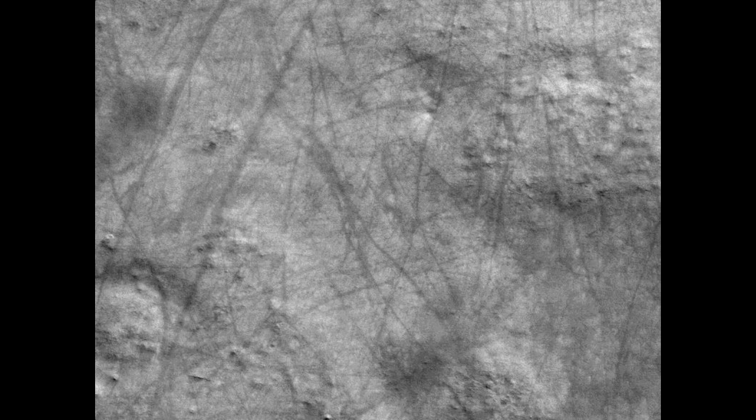Those are supposed to be dust devil tracks. It's really just electrical scarring from these tornadoes, which we call dust devils.